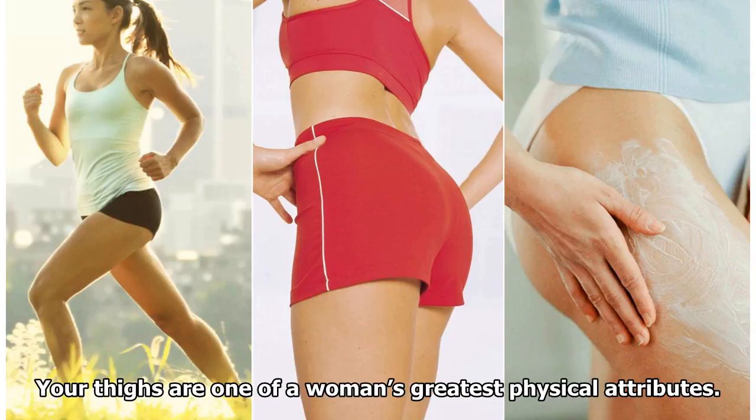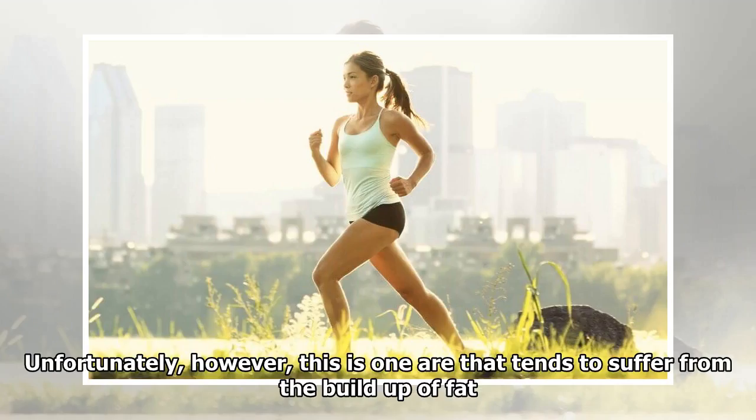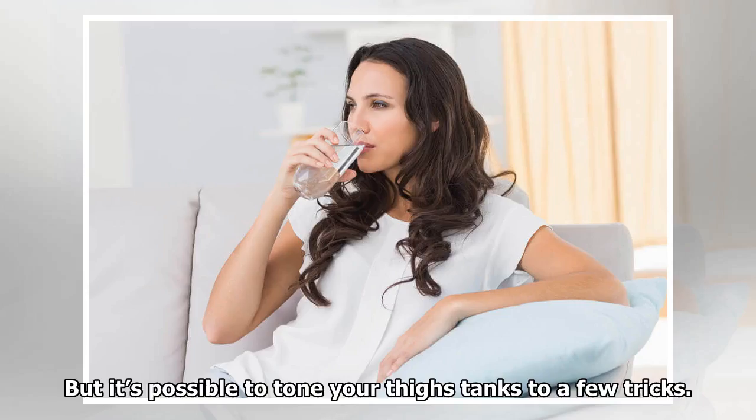Your thighs are one of a woman's greatest physical attributes. Unfortunately, however, this is one that tends to suffer from the build-up of fat. But it's possible to tone your thighs, thanks to a few tricks.